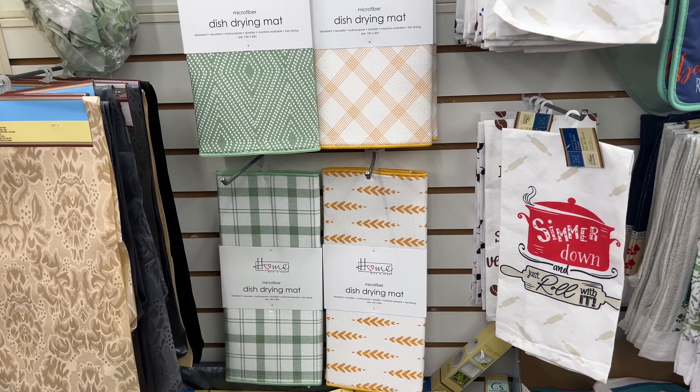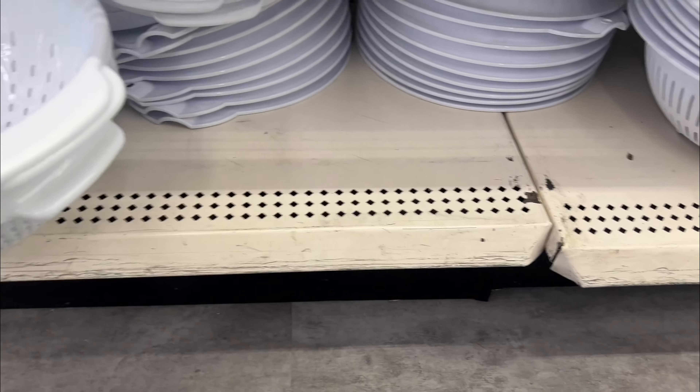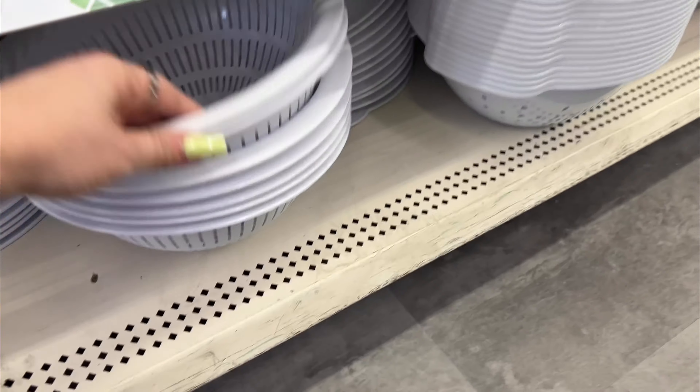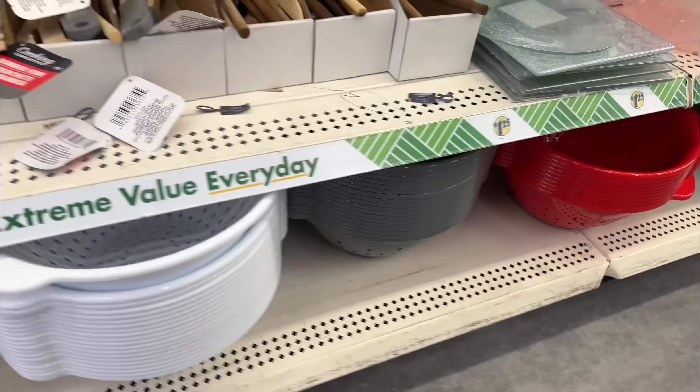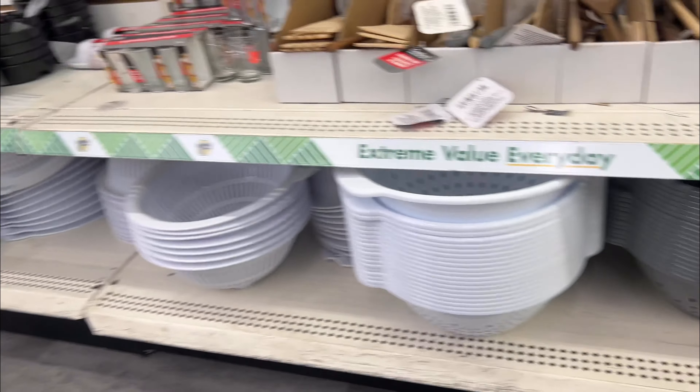These are so nice - really nice, way better quality than what they used to have. They also have gray and red ones, but they're nice quality.